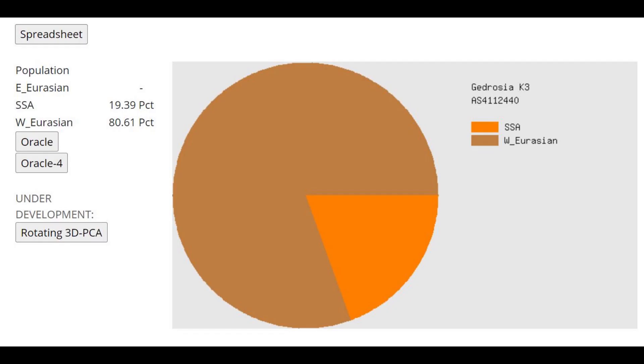This is what he scores with Gidrosia K3. He's scoring around 20% Sub-Saharan African on top of around 80% West Eurasian. Some of that Sub-Saharan African reflects actual East African and West African admixture, but some of it is due to the affinities of Taforalt or Ibero-Maurusian or Neolithic farmer components to Sub-Saharan African populations. I'd say maybe 12% is legitimate Sub-Saharan African admixture and the other 8% is due to affinities of other components.